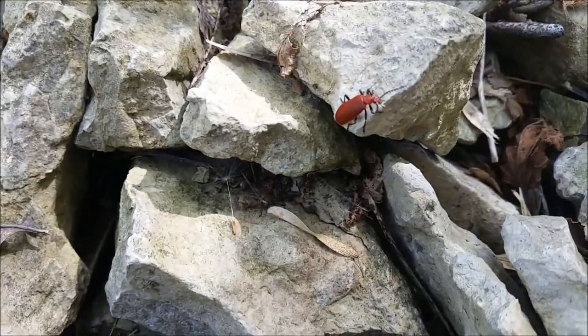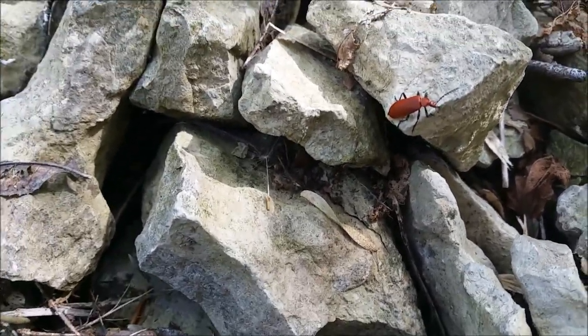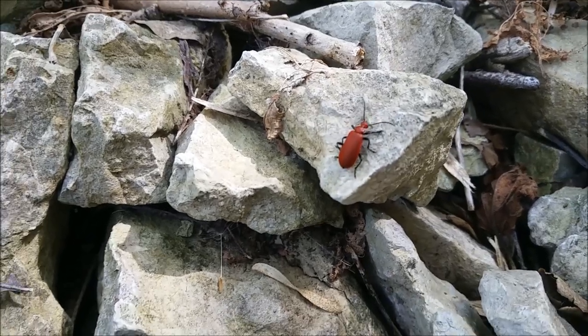Even the wildlife is pretty cool — little beetles just chilling out.